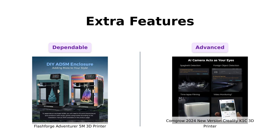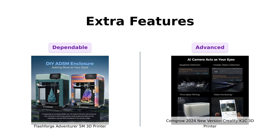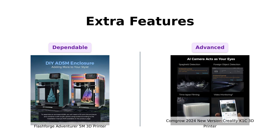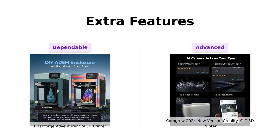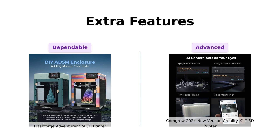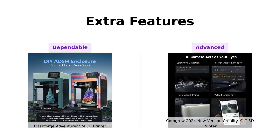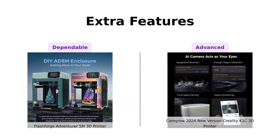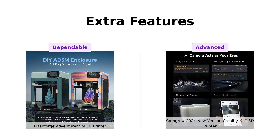Extra features can make a big difference. The Flashforge Adventurer 5M includes a filament run-out sensor and power loss recovery, providing a safety net for uninterrupted printing. Reviewers appreciate its stable design and excellent tech support. The Creality K1C stands out with its smart AI functions, upgraded cooling structure, AI camera to recognize issues, and faster cooling system. Users highlight its smart features and the large community support for custom add-ons and upgrades.